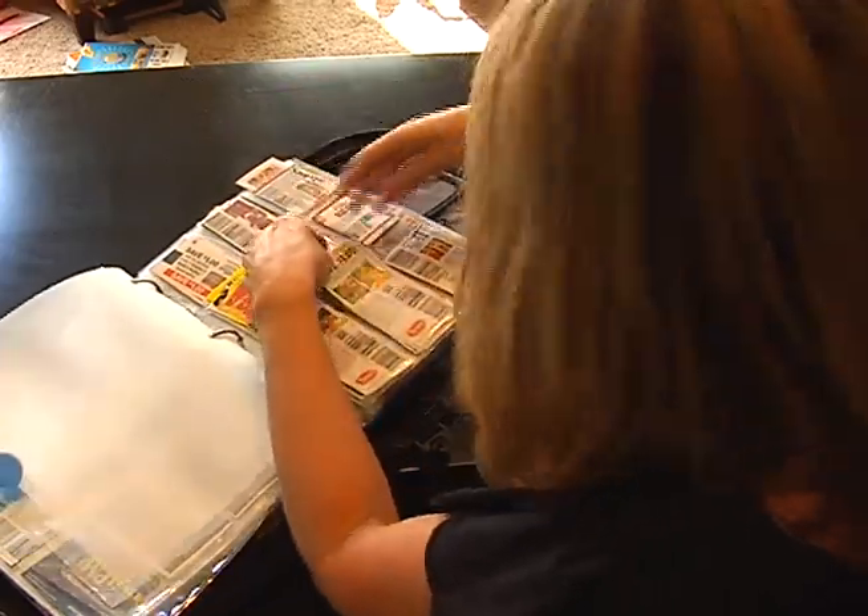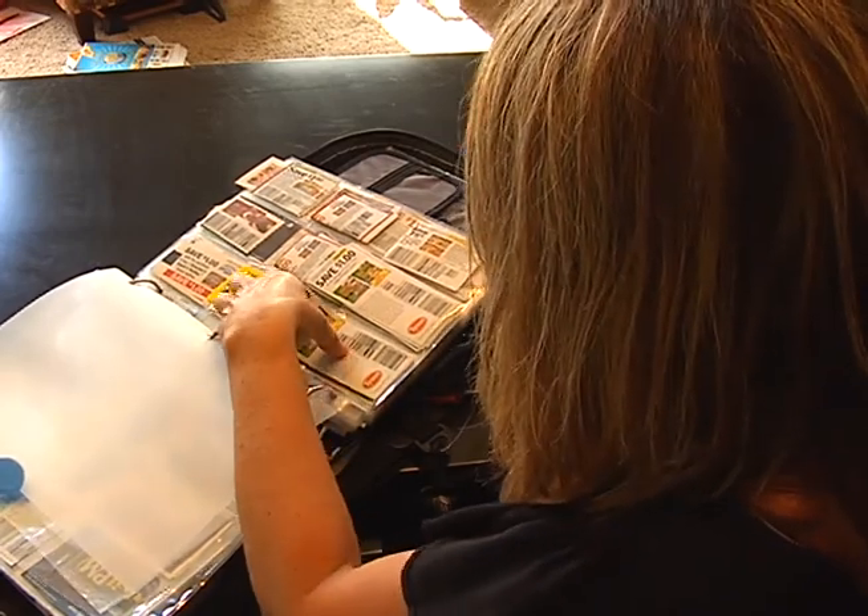That's when she learned to coupon and has vowed to give something back. We've cut our grocery bill from $1,200 — we do not spend more than $200 a month.